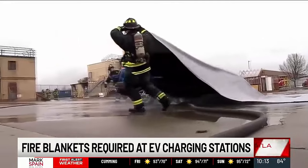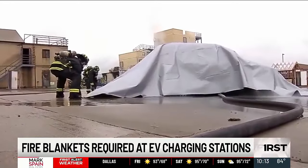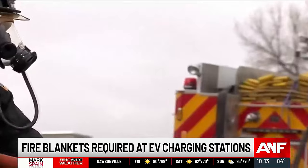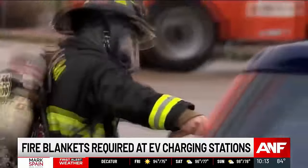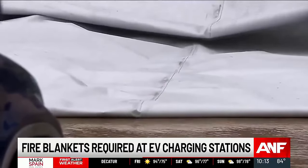This week, the city passed an ordinance that will have businesses with public EV chargers keep fire blankets handy for fire department use. With these vehicle fire blankets, they're able to apply water to the car, get the fire dampened down, and then apply the blanket to cut off the oxygen supply, cutting down water use and response time.